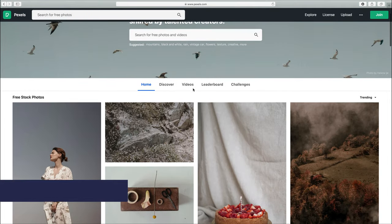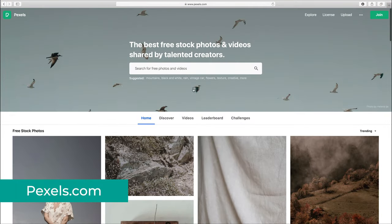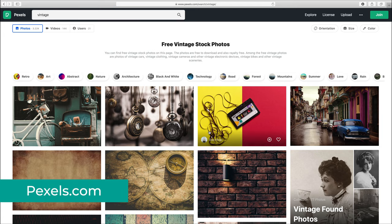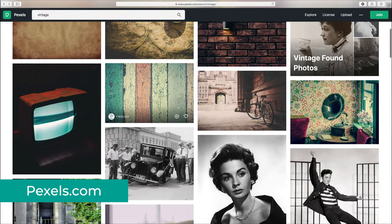The next one on the list is called Pexels, and is one that I started using quite recently actually, and I absolutely love it. The photo quality is super high, and here you will find some of the best possible free stock photos out there.